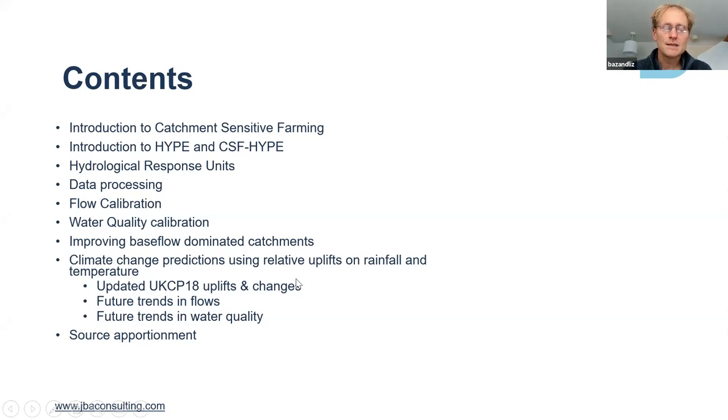We'll have an introduction from Phil shortly, and then I'll go into some of the technical details for hydrologists in relation to HYPE and the adapted version of it that we co-produced with SMHI and the Environment Agency. We'll talk about how we've adapted the model to the needs of the Environment Agency, the data processing, the flow and water quality calibration, improvements for base flow dominated catchments on the chalks, climate change scenarios, evaluating CSF effectiveness, and source apportionment for new bathing waters like the one on the Wharfe.